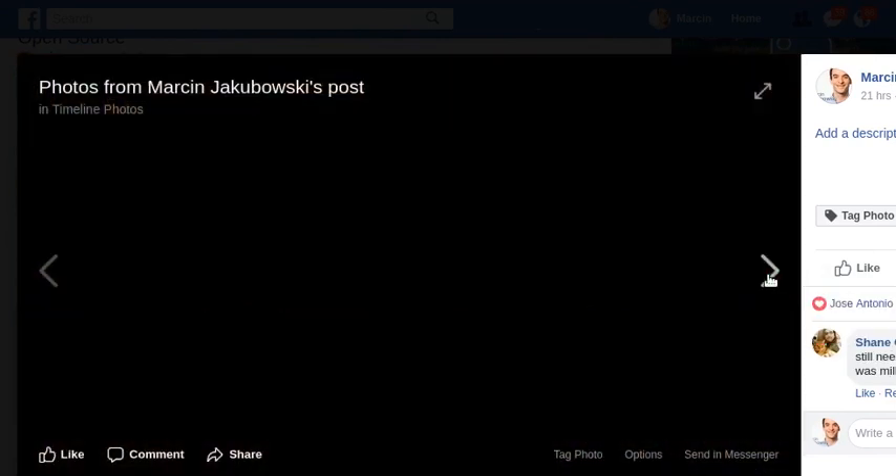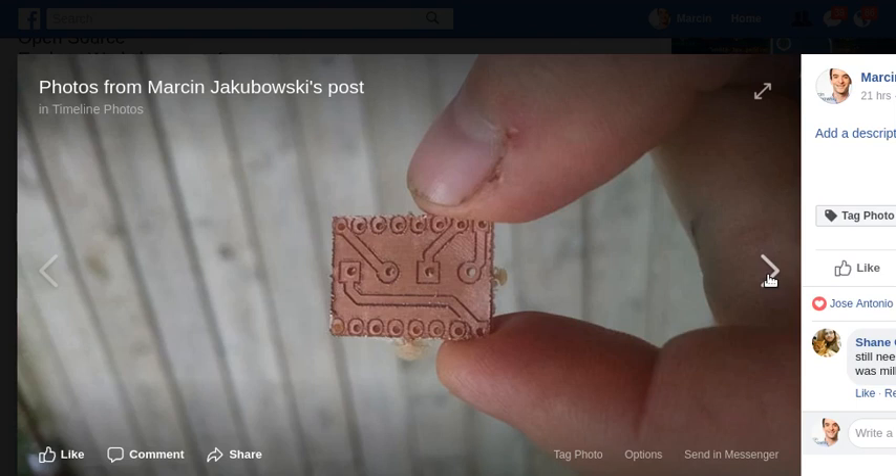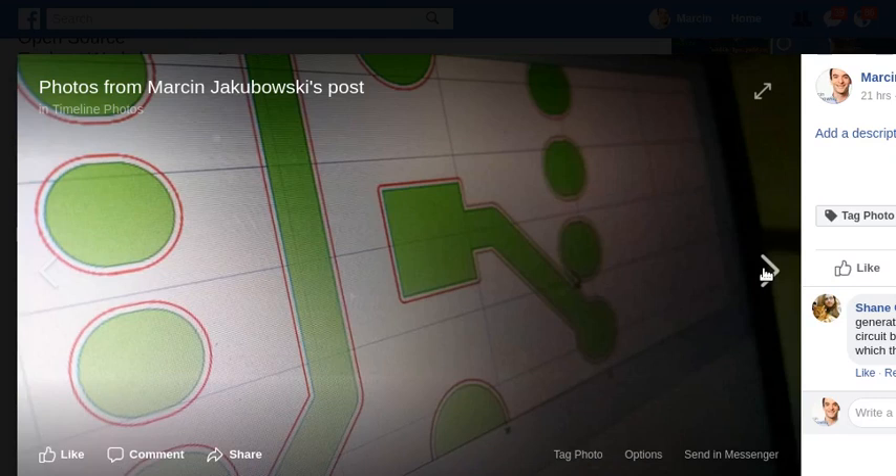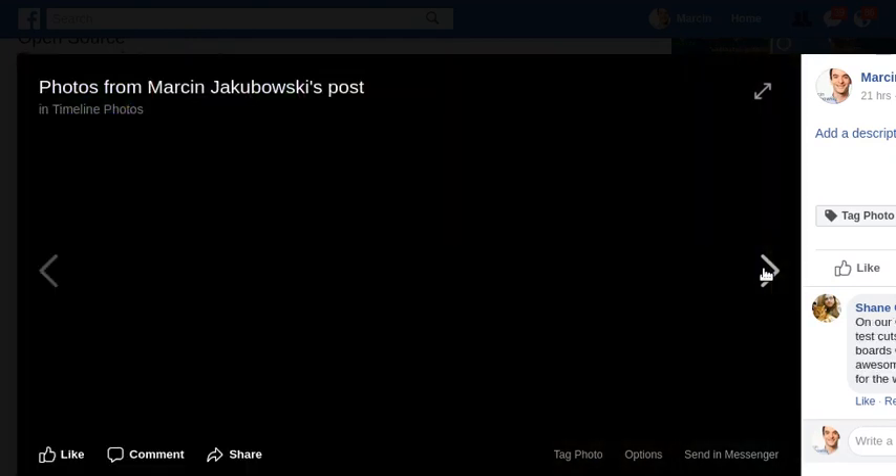That's what a little CNC circuit board looks like. The process is: you mill out the paths first, then drill the holes by changing a tool, then cut the board out. We cut this tiny board out of a larger board using a milling bit. It's a three-step process: mill, drill holes, then mill out the contour.